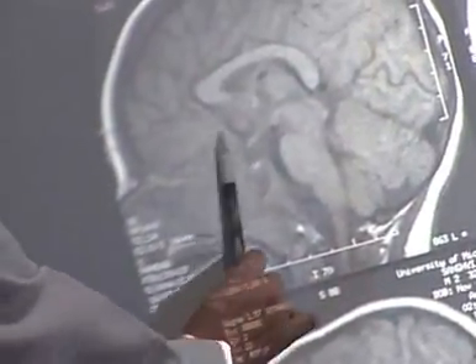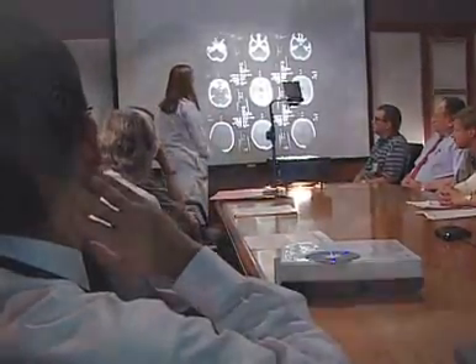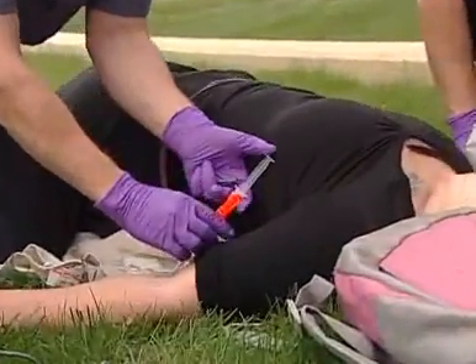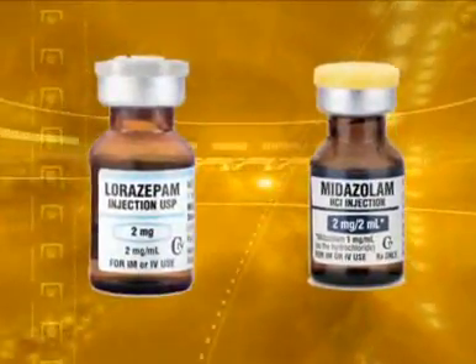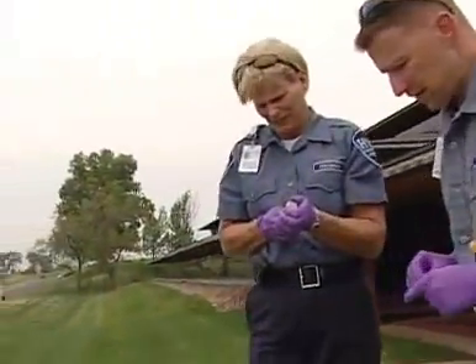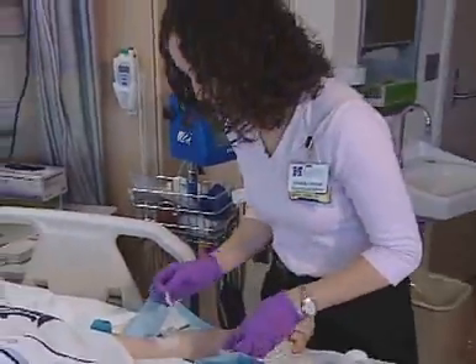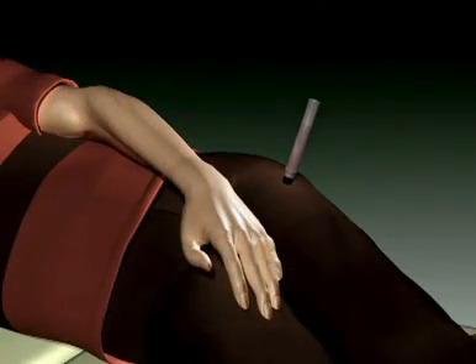We are doing clinical research to figure out whether giving anti-seizure medicine works better and more quickly when given through an IV or when given as a shot in the muscle. Two similar medicines will be used — both are already used by paramedics in the field and by doctors in the hospital to stop seizures. One is commonly given IV and the other is commonly given as a shot in the muscle.